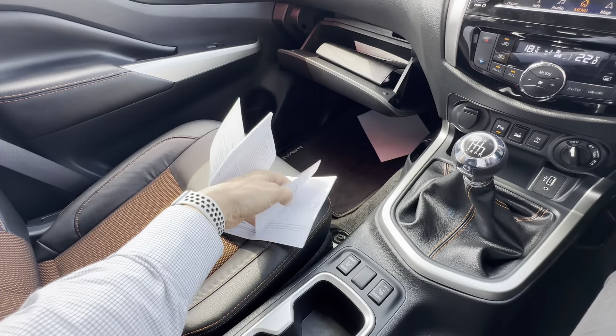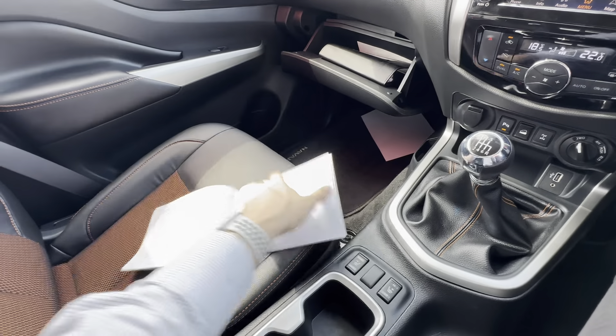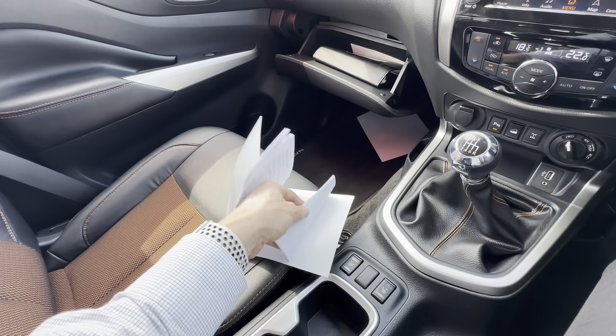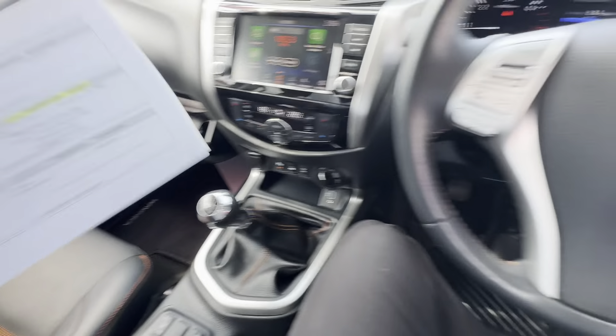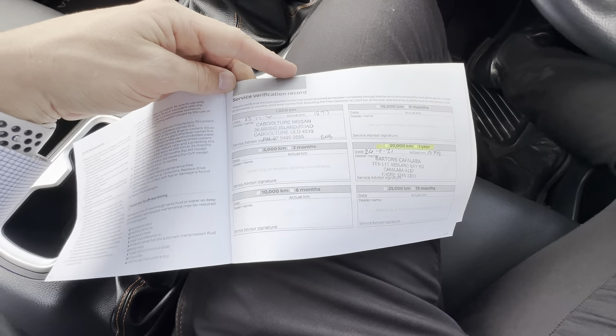Heated seats in this one too — both high and low on either passenger and driver's side. Handbrake, a couple of cup holders, and plenty of storage in the middle. Really nice and clean all throughout. I'll just grab the service and warranty booklet for you.